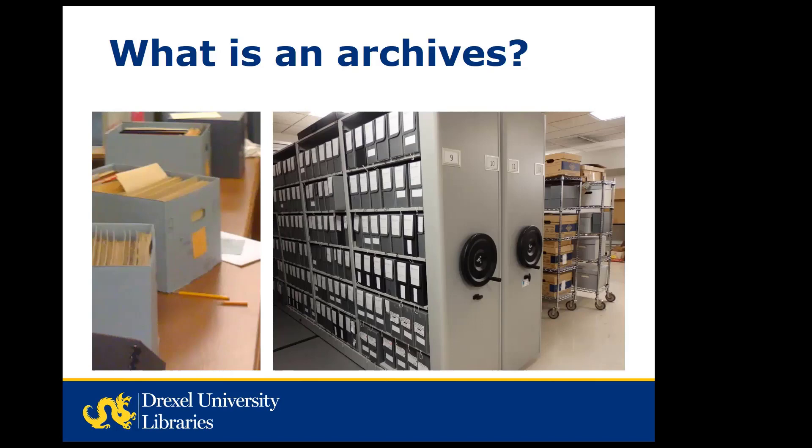One part of the university archives collecting scope includes records created by and about members of the Drexel family. For more information about what archives are and an introduction to how to do research using archives, you could watch a recording of another webinar in this series which I presented previously, titled Using Archives.